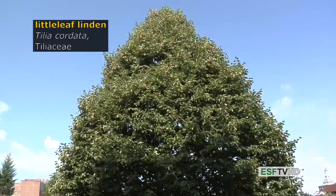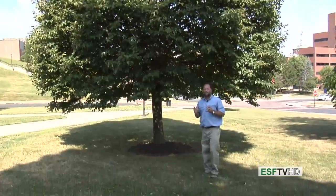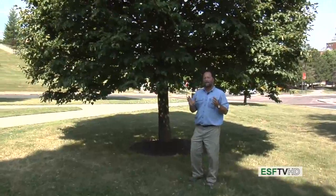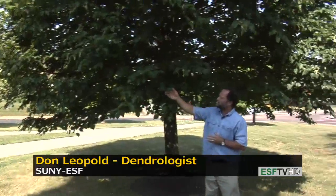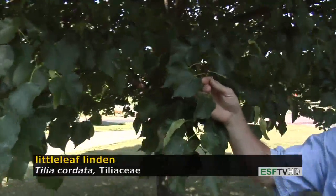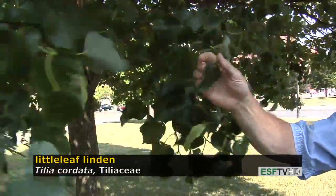The Little Leaf Linden, Tilia cordata, in the Tiliaceae, is an excellent street tree for the northeastern United States. It has a very nice compact, tight pyramidal form and a small leaf with a somewhat heart-shaped appearance — that's where the scientific name cordata comes from. Unlike our native American Basswood or American Linden, the leaves are much smaller and it's not as coarse a texture, and not as big a tree as our Tilia americana.